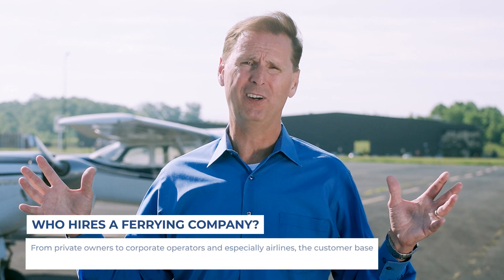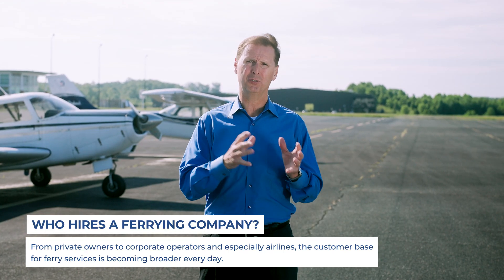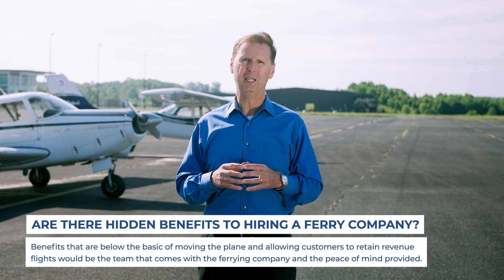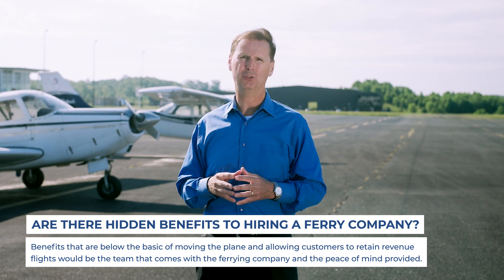The customer pool for ferrying services is broad — everything from private owners to corporate operators to airlines, helicopters, fixed wing, everything. One of the benefits of using a ferry service company is the access to pilots and to dispatch and flight ops control.